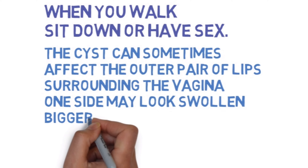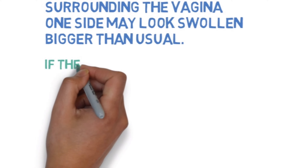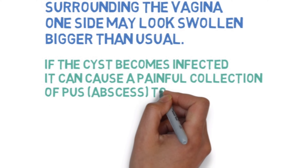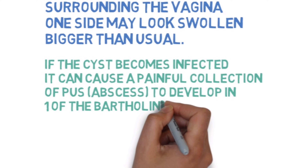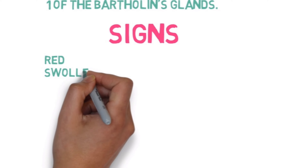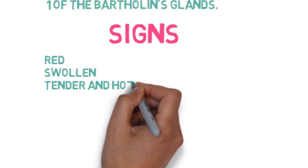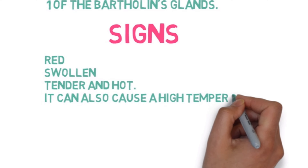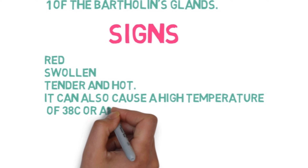If the cyst becomes infected, it can cause a painful collection of pus called an abscess to develop in one of the Bartholin's glands. Signs of an abscess include the affected area becoming red, swollen, tender, and hot. It can also cause a high temperature of 38 degrees Celsius or above.